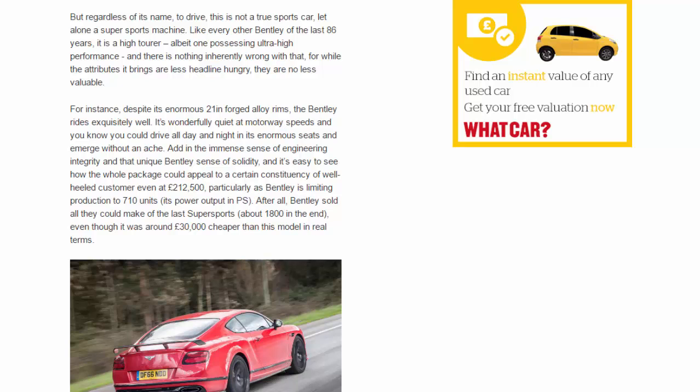After all, Bentley sold all they could make of the last Supersports — about 1,800 in the end — even though it was around £30,000 cheaper than this model in real terms.